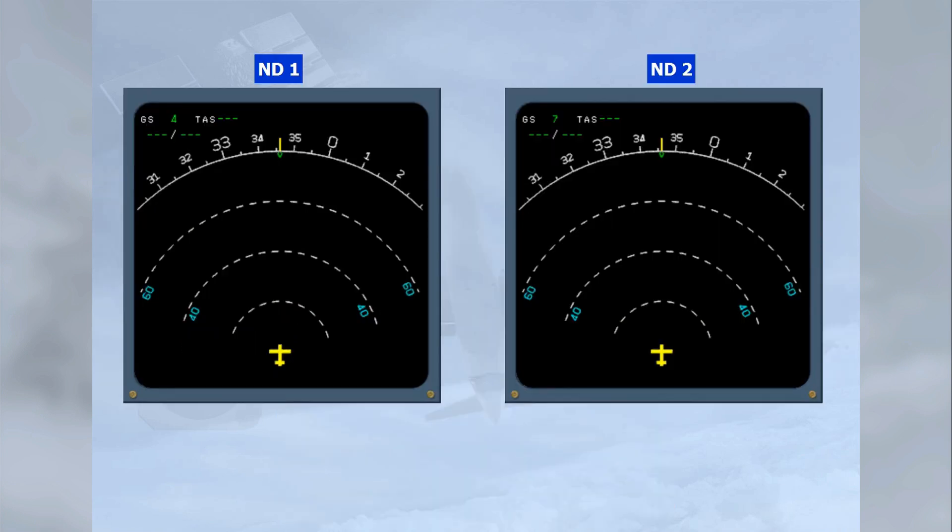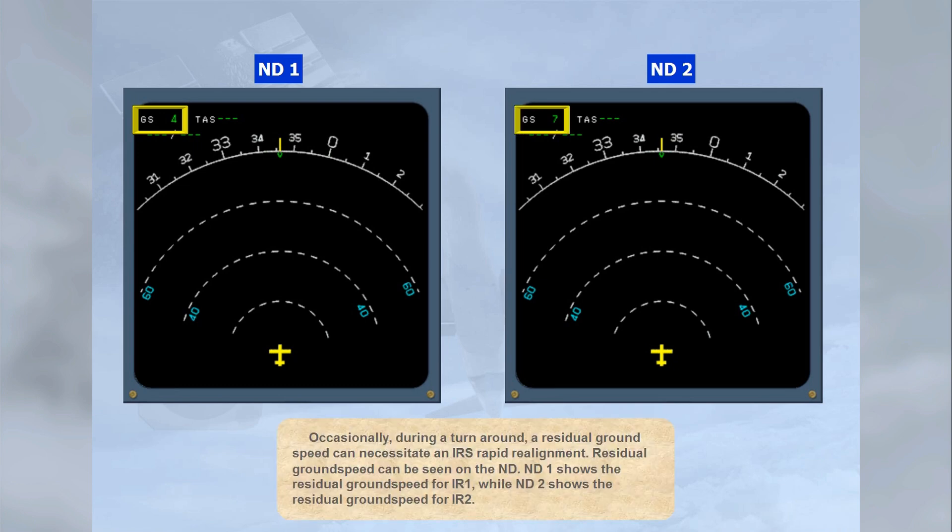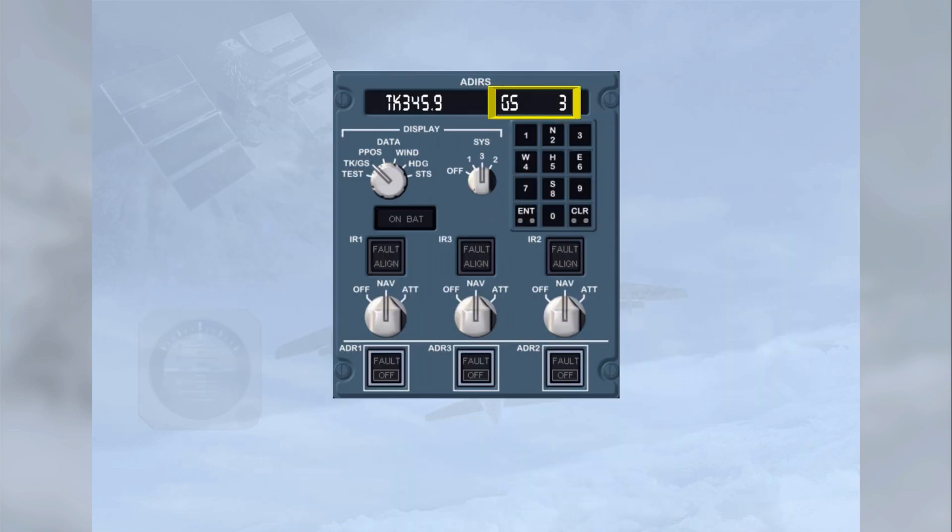For the remainder of a normal flight, no further pilot input is required on the ADEAS system. Occasionally, during a turnaround, a residual ground speed can necessitate an IRS rapid realignment. Residual ground speed can be seen on the ND — ND1 shows the residual ground speed for IR1, while ND2 shows it for IR2. To see the residual ground speed for IR3, you can use the ADEAS panel with the system selector in position 3 and the data selector in the track ground speed position.